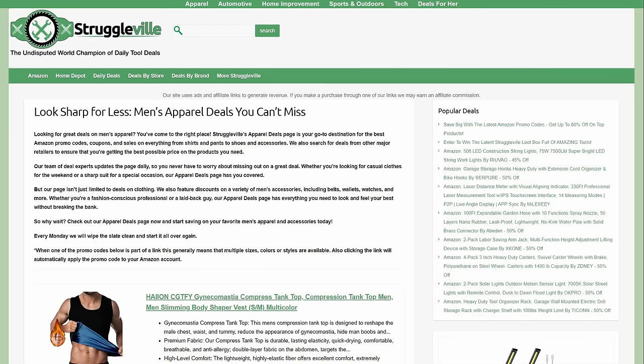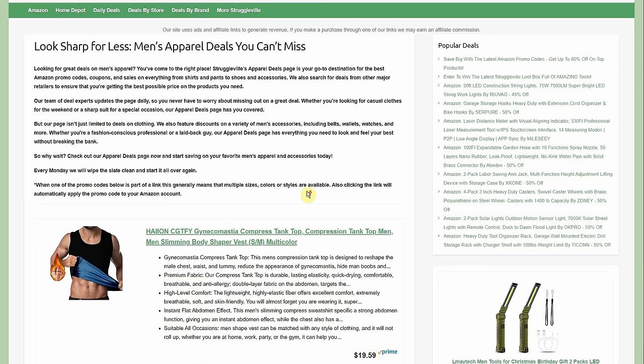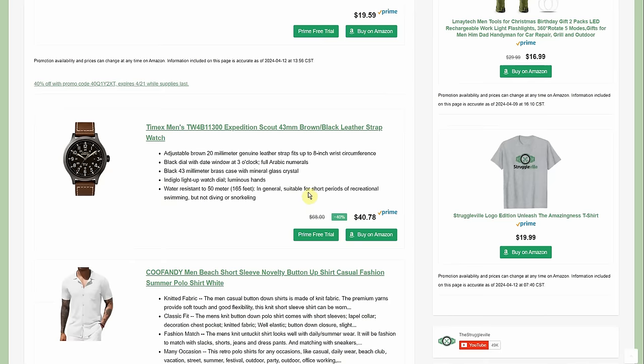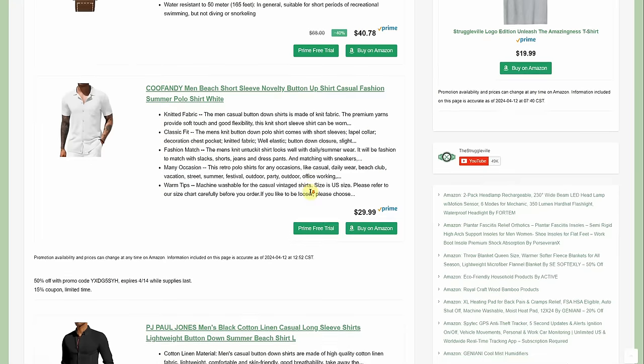We're on the apparel deals page — the last category before we get into individual deals. We're already 11 minutes in and this is terrible — I still have 36 deals after this page. We have a Timex watch normally $68.47. Also the Kufandy company and Paul Jones put out a ton of promo codes on men's clothing. You should definitely be paying attention because it's cheap and it's nice.